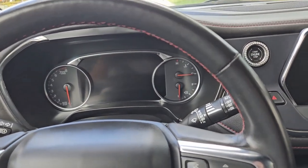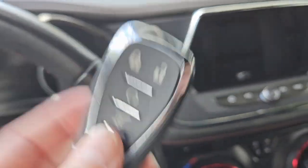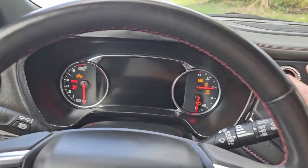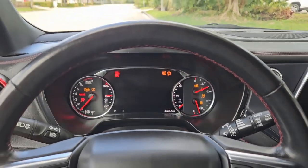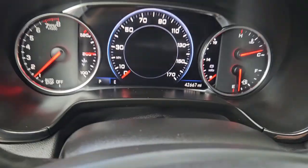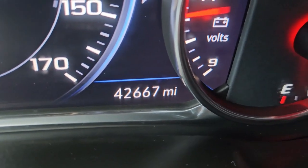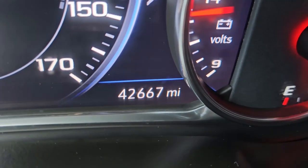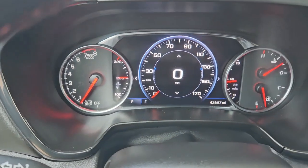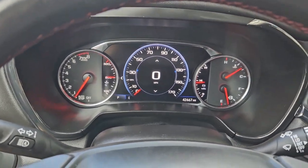We're sitting inside the 2021 Chevy Blazer. Let's go ahead and start it up — press the brake, press the start button, starts right up. Let's take a look at the mileage: this one has 42,667 miles on it. Really nice — it's got a really nice information center.